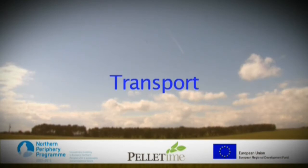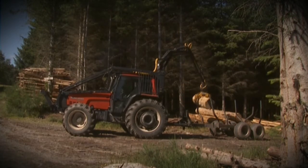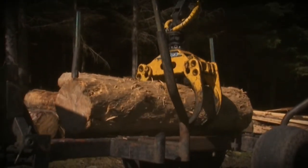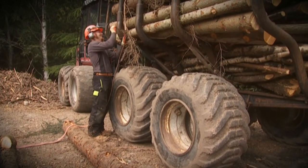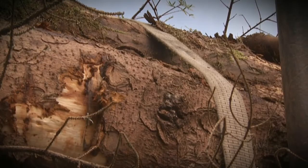Transport. Depending on how close the woodland is to the final storage and processing area, you may be required to move the timber. This can be done using a tractor and trailer like the one shown here. Careful attention should be paid to securing the load correctly and ensuring that the payload of the trailer is not exceeded.